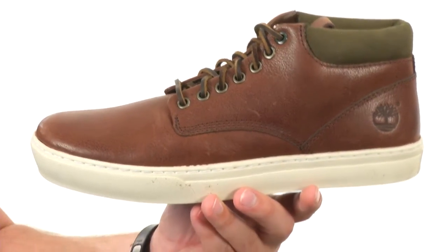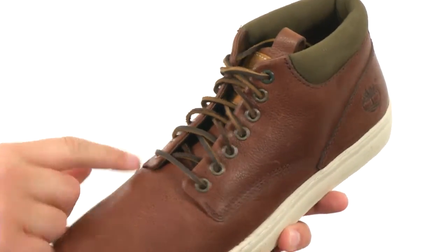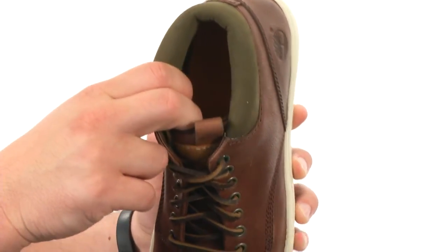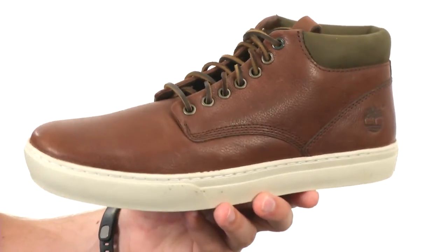These great-looking shoes have a really stylish chukka style design with a traditional lace closure in the front with metal eyelets. You have a mesh lining on the inside as well as that footbed, which will give you great comfort and breathability with anti-fatigue technology in that footbed as well.